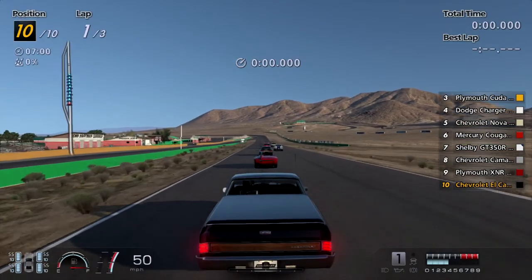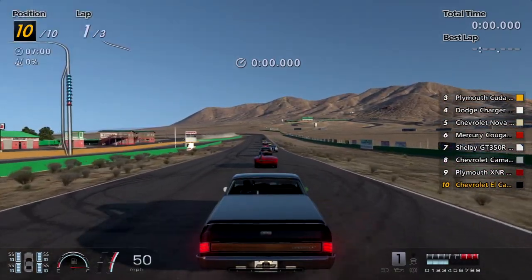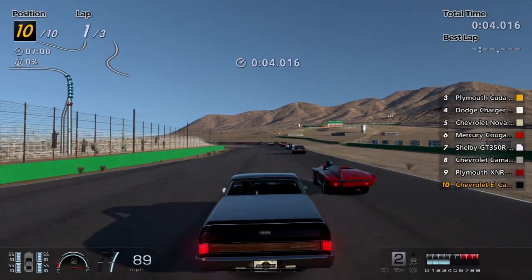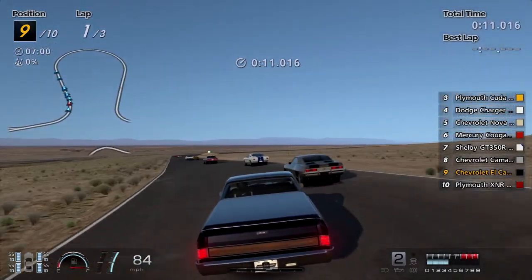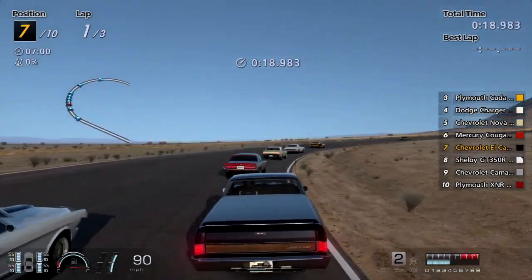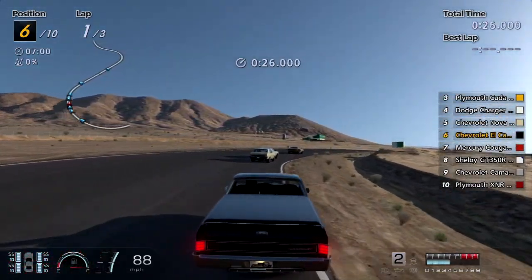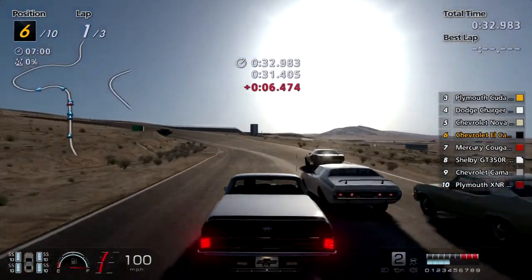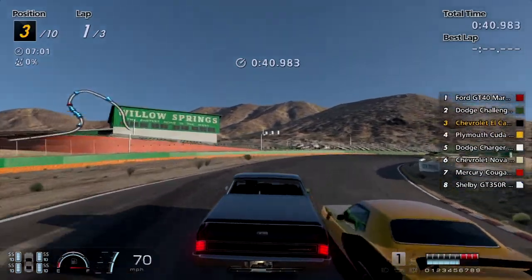I love this truck — the El Camino is one of the coolest looking things ever, no cap. I think this thing's like a two-speed; the gears are really long. Maybe the sports soft tires will actually be good enough to fight the GT40 and the Cobras when we eventually get to them — we'll find out in a bit.